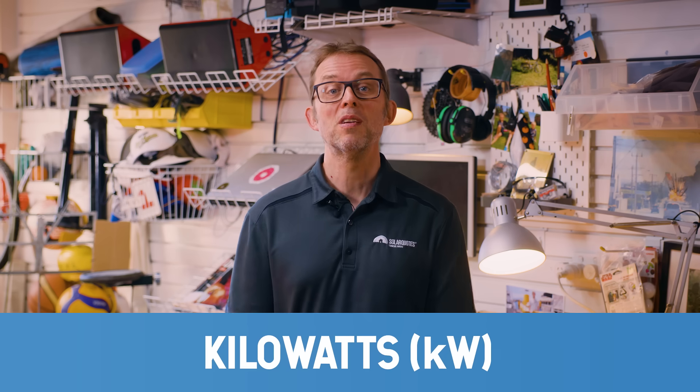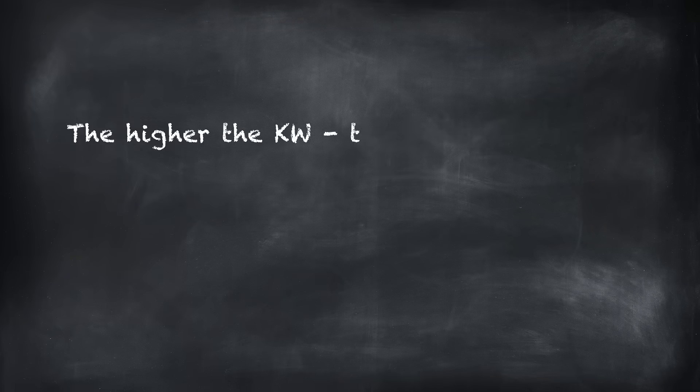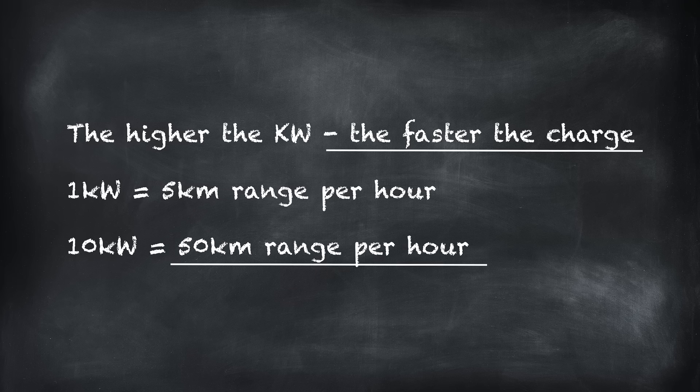Let's talk about one term you'll hear me throwing around a lot in this guide: kilowatts. When talking about EV charging, power — measured in kilowatts — is all about how fast your EV battery is charging. The higher the kilowatts, the faster your car is going to charge. Charging at one kilowatt will add about five kilometers every hour. Charging at 10 kilowatts will therefore add about 50 kilometers every hour.